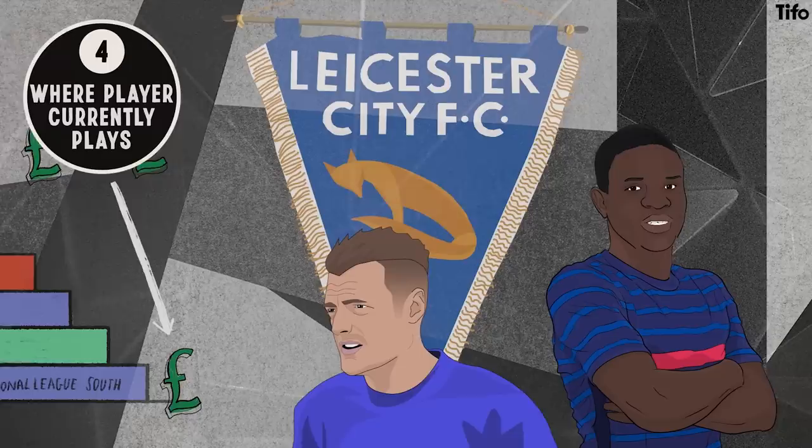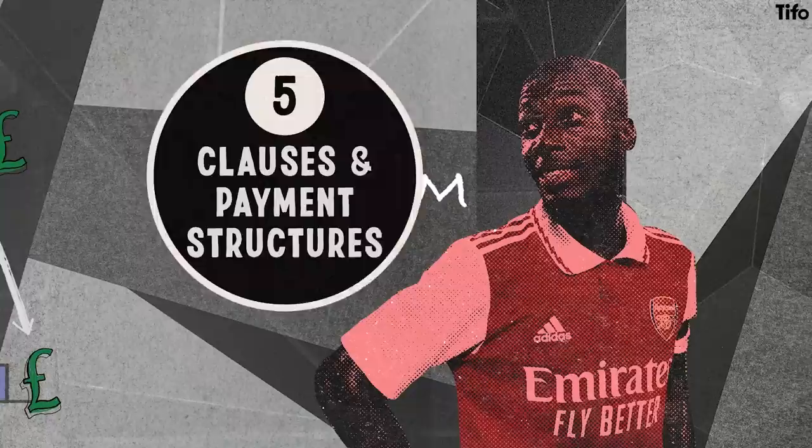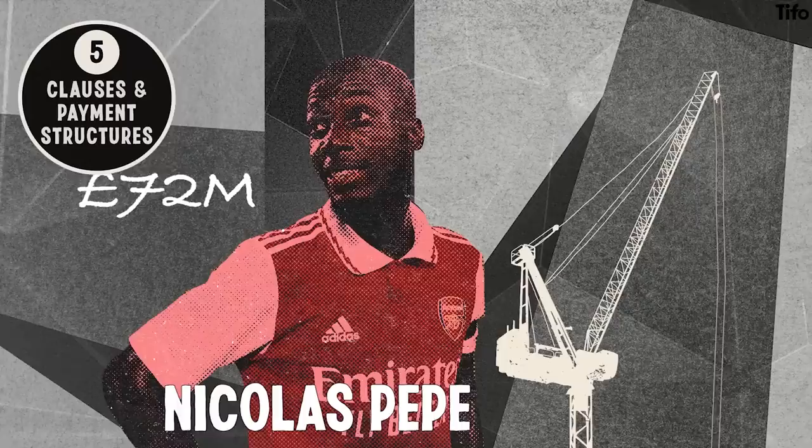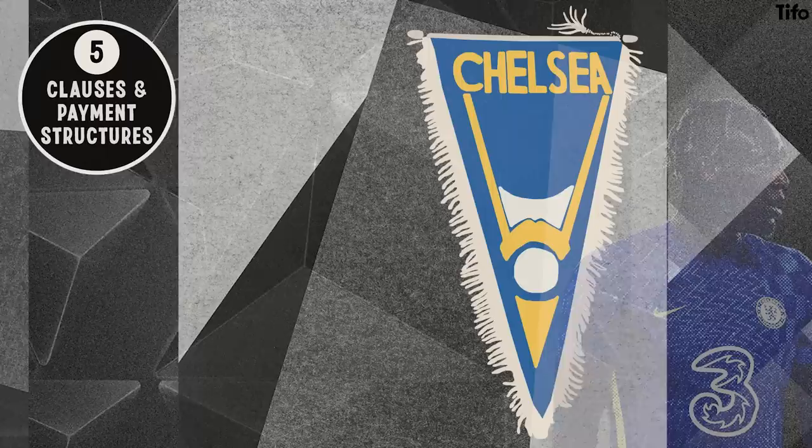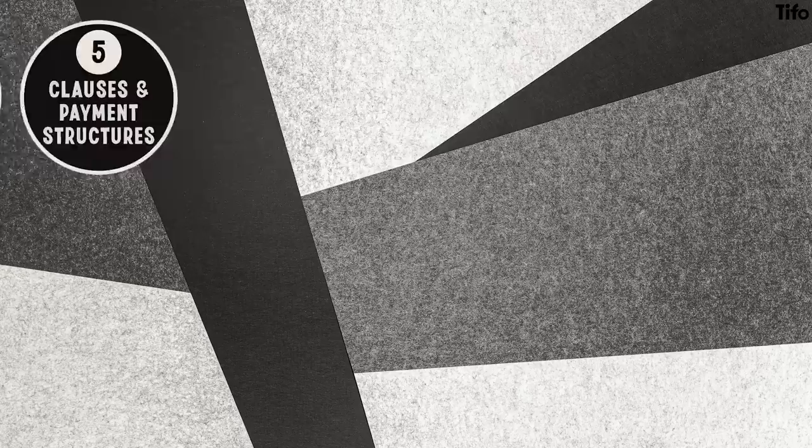Fifth, clauses and payment structures. Arsenal's £72m signing of Nicolas Pépé might come with much debate on overall effectiveness, but it was cleverly structured, with just £20m up front and the remaining £52m to be paid in tranches over five years. Chelsea's decision to add buyback clauses into the contracts of sold players, such as Tammy Abraham and Tino Livramento, comes on the back of some high-cost player losses.